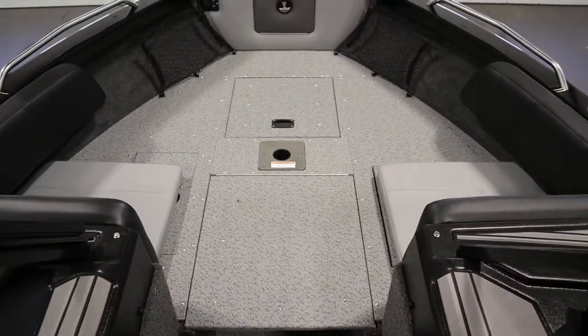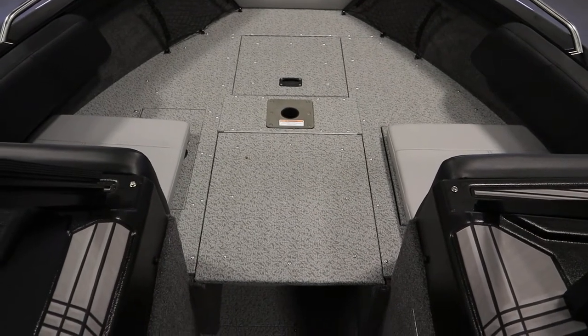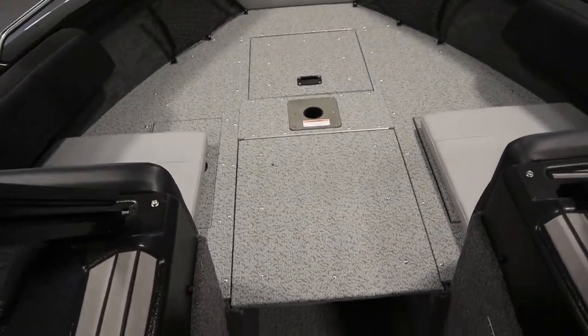It has a raised bow fishing deck including two storage compartments, a 15-gallon aerated live well, and a seat conversion system with removable cushions.